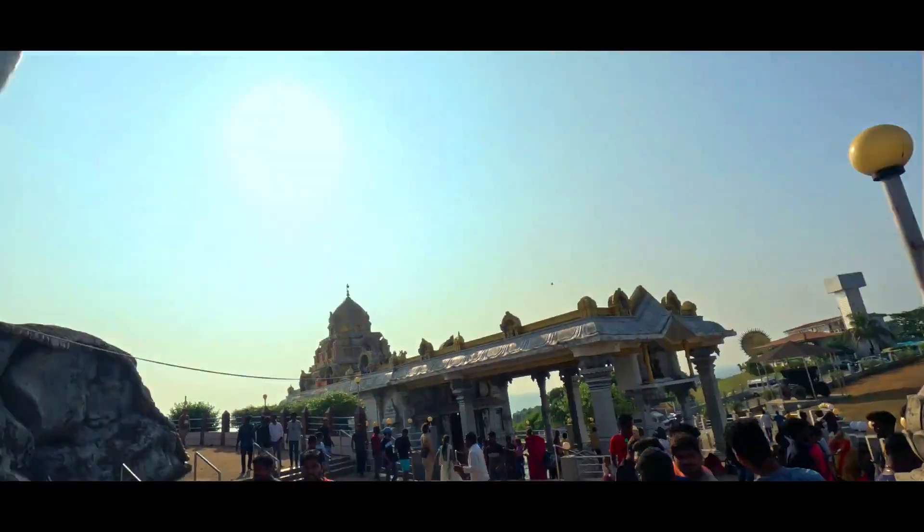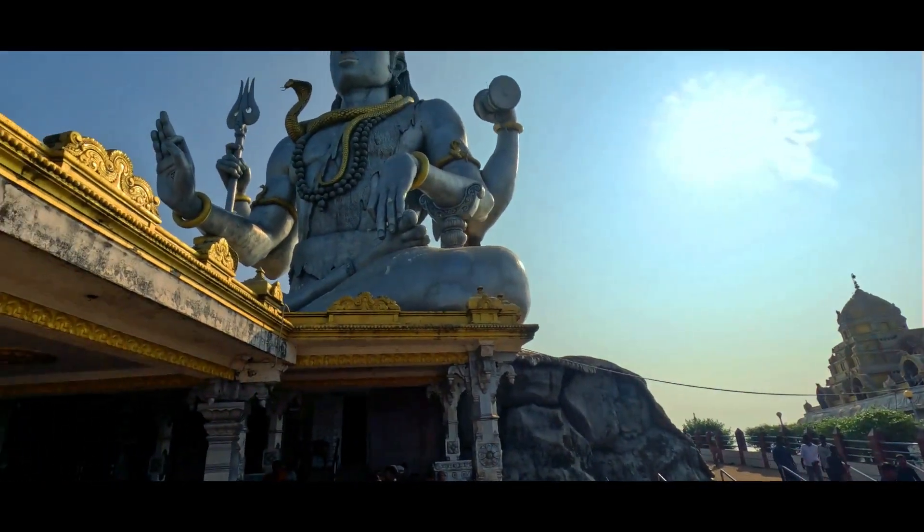These were my Karnataka series of videos, in which we visited many places. In the next video, we will see you soon. Bye, good day, see you!